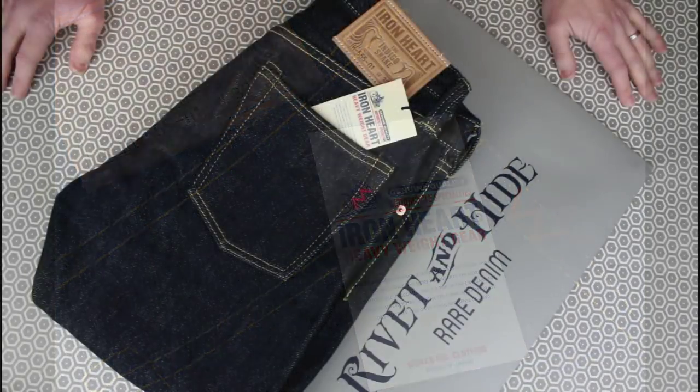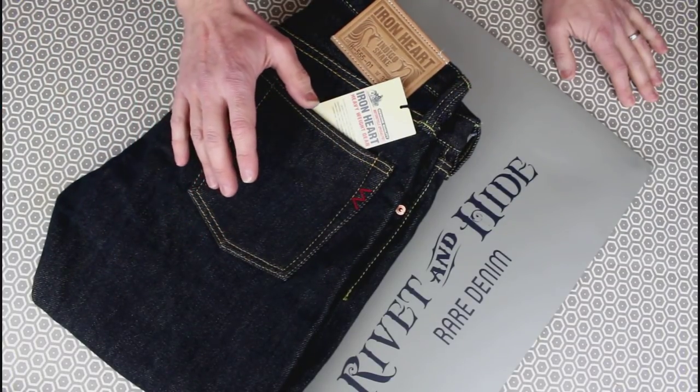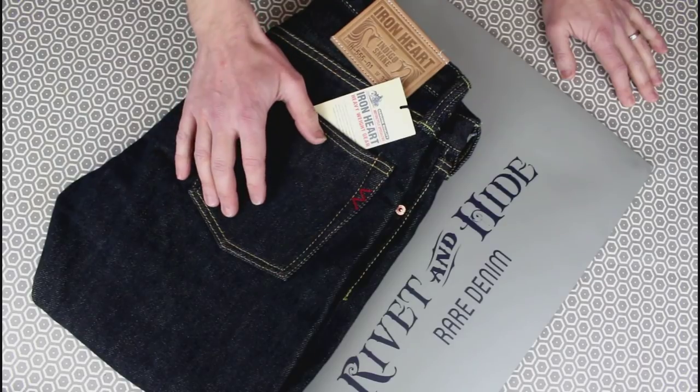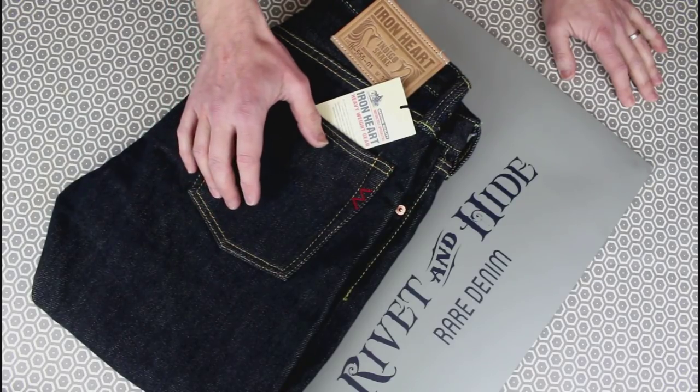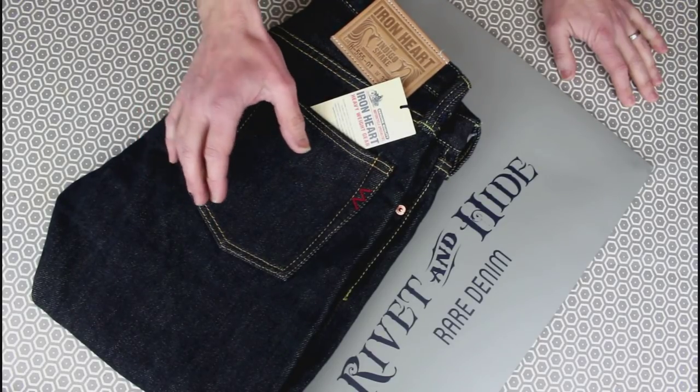A little denim review tonight. I picked up some new jeans recently when I was up in London. These are the Ironheart 555s 01, and that means they're in their signature 21-ounce selvedge denim.